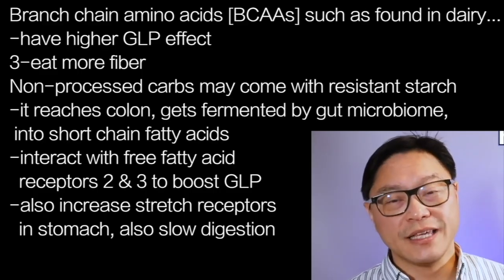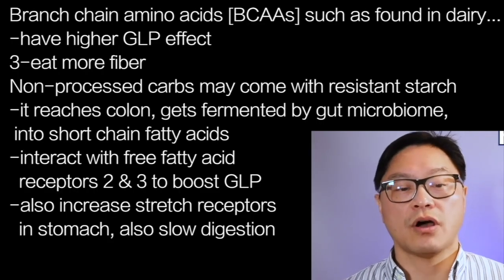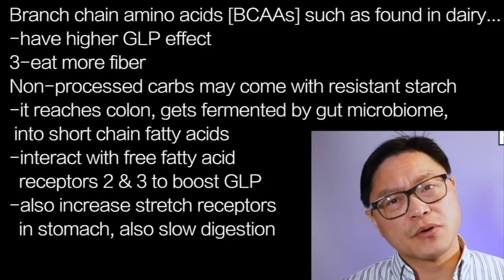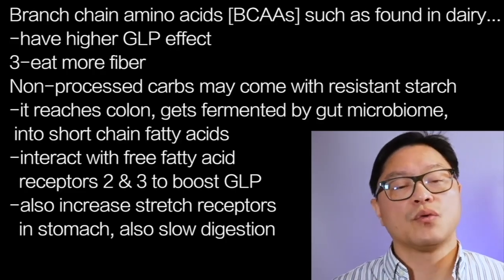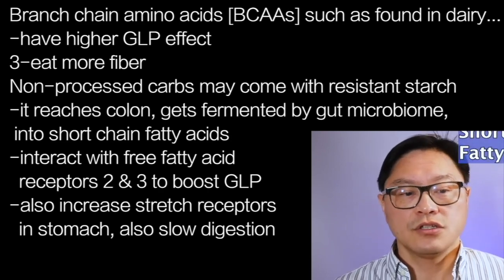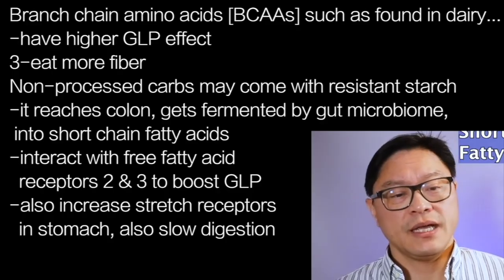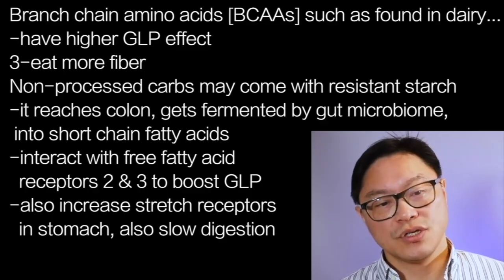Number three: eat more fiber. A lot of unprocessed carbohydrates come with a lot of fiber. This is a type of resistant starch — check my previous video on resistant starches and the five different types. Fiber doesn't get digested or absorbed, so it reaches the colon where it gets fermented by the gut microbiome to short-chain fatty acids (SCFAs) — things like acetate, butyrate, and propionate. These interact with free fatty acid receptors 2 and 3 to boost GLP secretion.